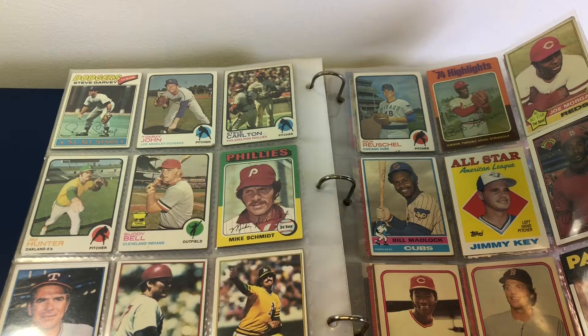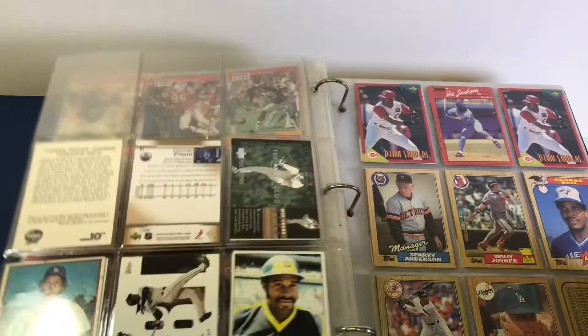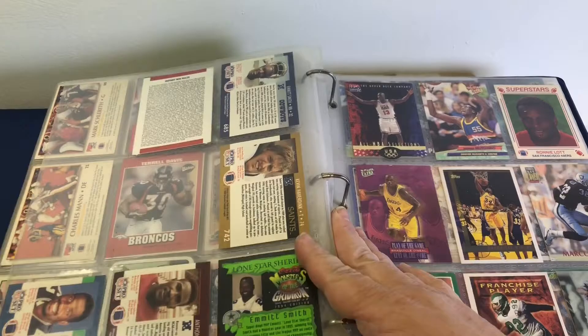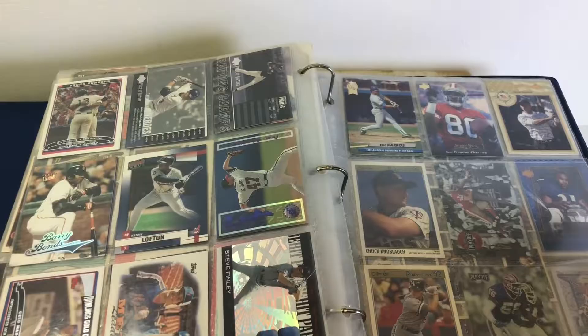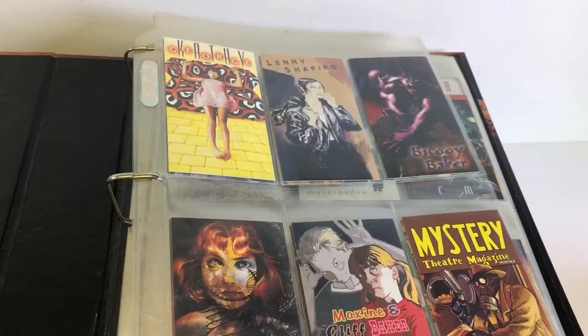Mike Schmidt. Like I said, this is some good stuff. That was some good older stuff there. Looks like it's getting into some newer stuff here. Oh, there's some old stuff again. Bunch of Barry Bonds. There's a bunch of Mickey Mantles right there.